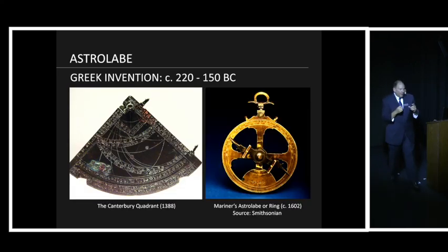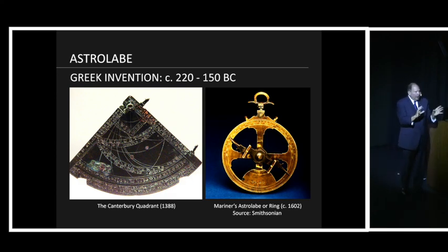Every night you check the kamal: if you're at the knot, you know you're at the same latitude and can run east or west staying on the same latitude. So if you know the latitude of the port you're trying to reach, you just go west until you hit it. Then a Greek invention from much earlier — the astrolabe — gives the same idea: it tells you your latitude. But the early Greek version was flat and very difficult to use on a tossing sea.